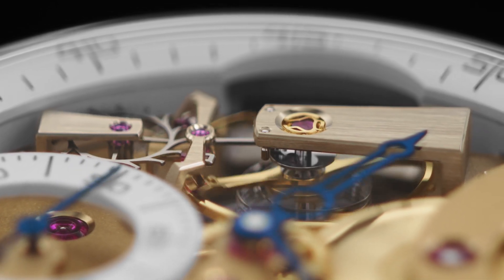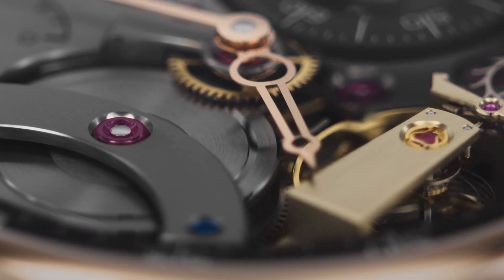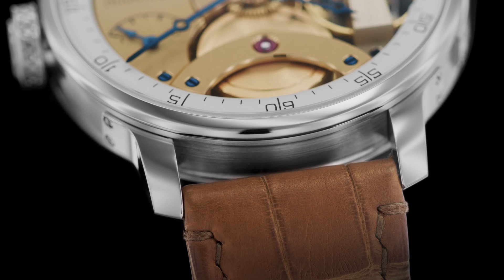The new chronometre FB3SBC features a cylindrical balance spring and is the first to obtain the official chronometer certification by the COSC.